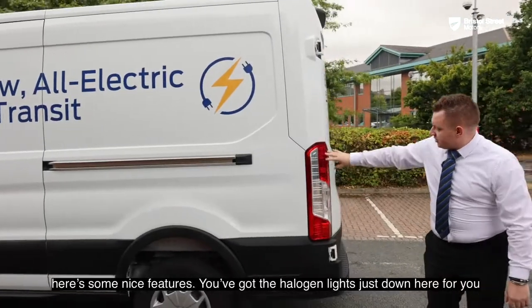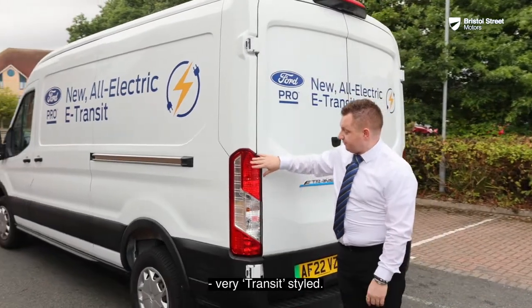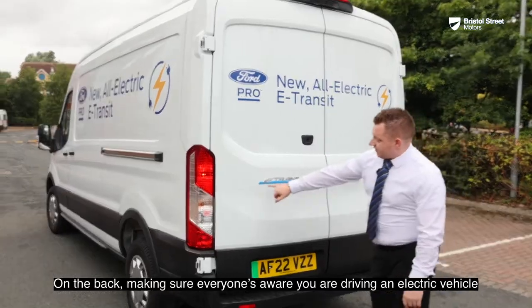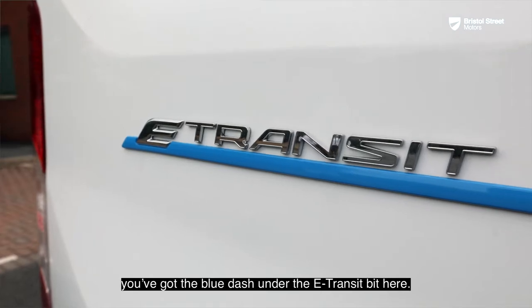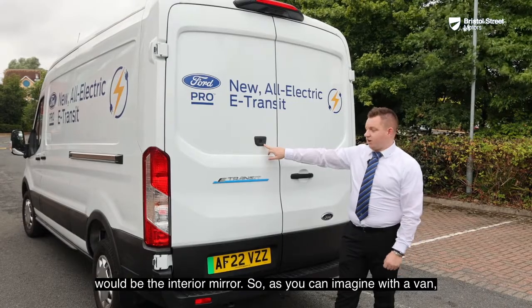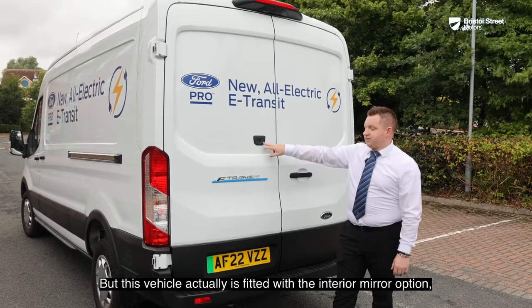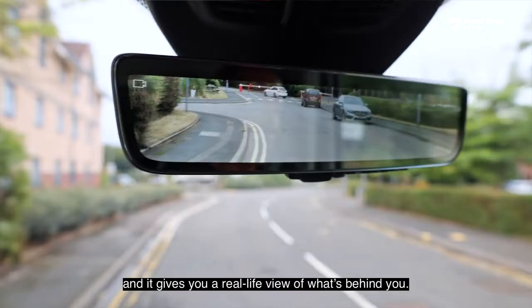You've got the halogen lights at the rear, very much Transit-styled, and the blue dash under the E-Transit badge making sure everyone knows you are driving an electric vehicle. One of the coolest features Ford have launched recently is the interior mirror — as you can imagine, with a van you can't normally see behind, but this vehicle is fitted with the interior mirror option and gives you a real-life view of what's behind you.